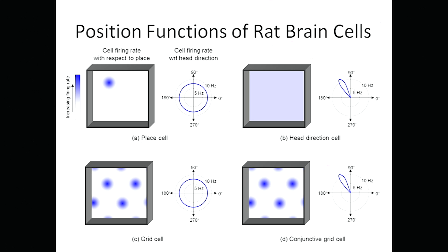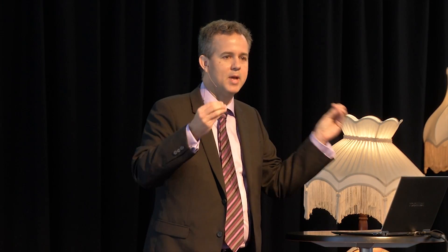There are all kinds of cells. The box in the diagram shows the place within an arena, and that radar diagram shows the direction the head's facing. There's one type called a place cell — the rat moves around and when it gets to a particular place, that cell fires. There are other cells called head direction cells, which only fire when the head faces a certain direction. There are also funky ones called grid cells that fire in tessellated patterns, sometimes correlated with head direction as well.